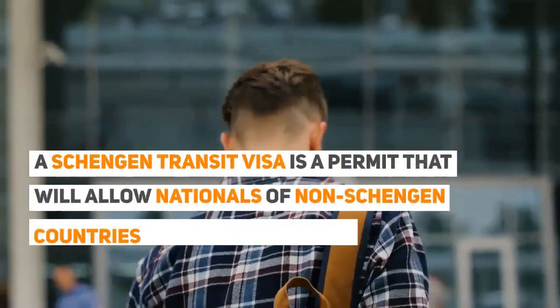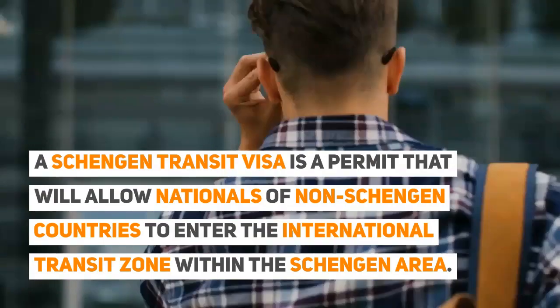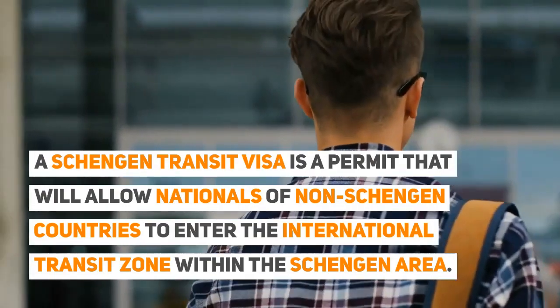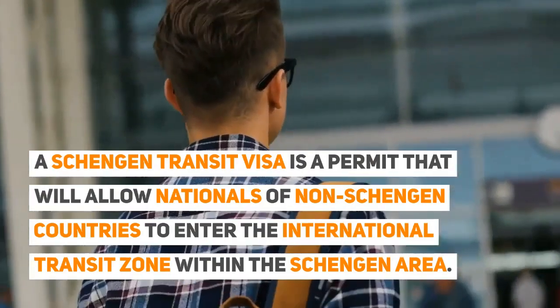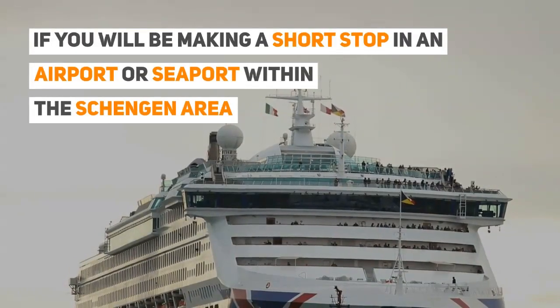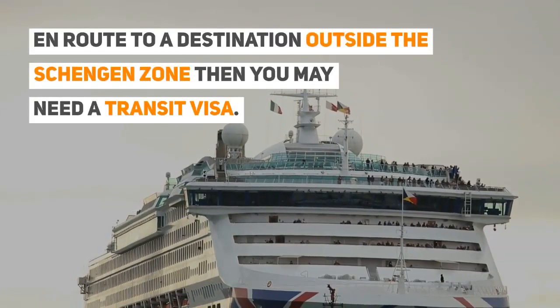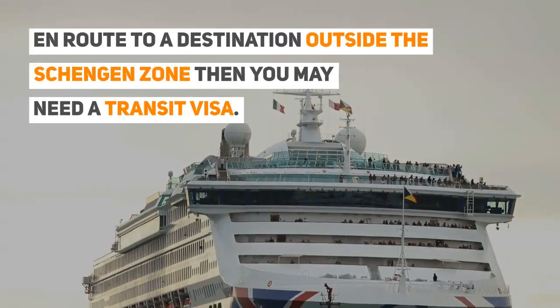A Schengen Transit Visa is a permit that will allow nationals of non-Schengen countries to enter the international transit zone within the Schengen area. If you will be making a short stop in an airport or seaport within the Schengen area, on route to a destination outside the Schengen zone, then you may need a transit visa.